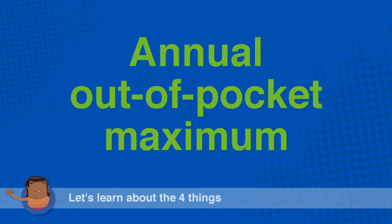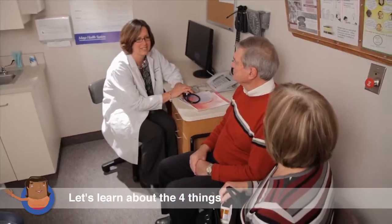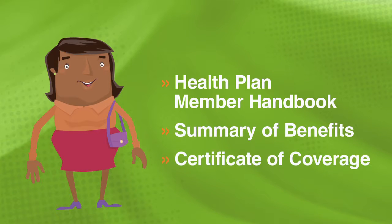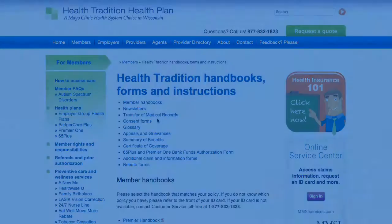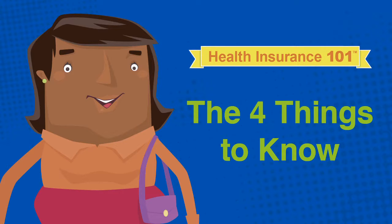The annual out-of-pocket maximum is the maximum cost-sharing amount a member is required to pay for covered services in a plan year. Keep in mind, co-payments may not apply toward your annual out-of-pocket maximum. Your health plan member handbook, summary of benefits, and certificate of coverage provide more detail. Online resources help fill the gap. Understanding these fundamentals makes you a smarter healthcare and health insurance consumer.